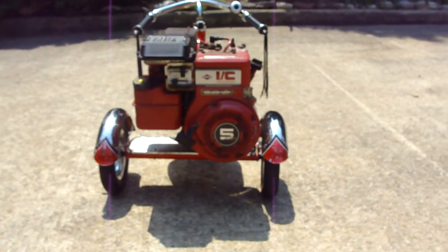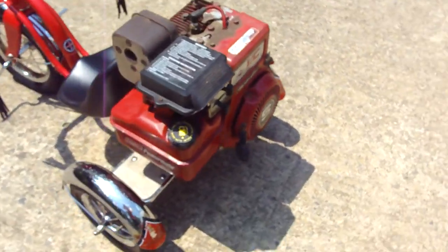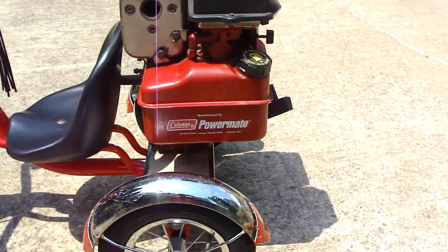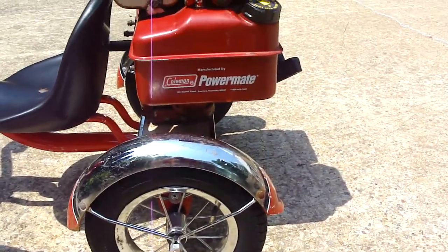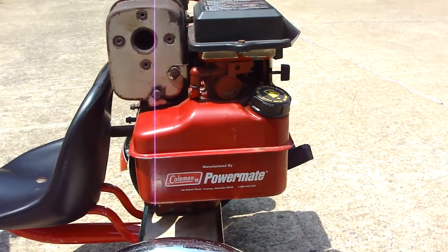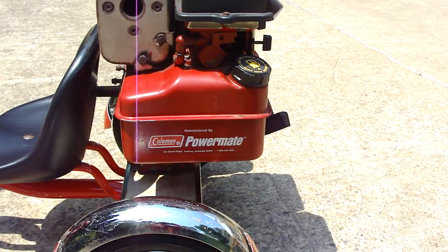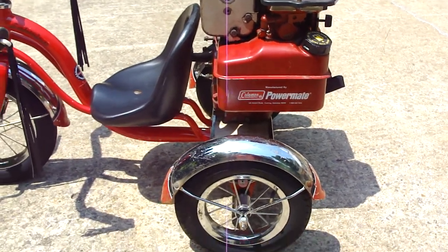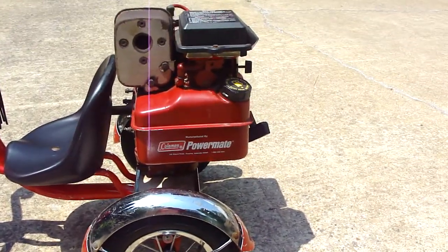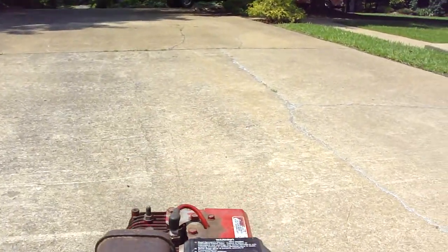I've got this little five horse Coleman. It's a real old motor but it's got hardly any hours on it. It came off a power washer and it's been sitting for at least 15 years. It started on the second pull. It's going to be sitting the other way so the shaft goes to that right wheel.